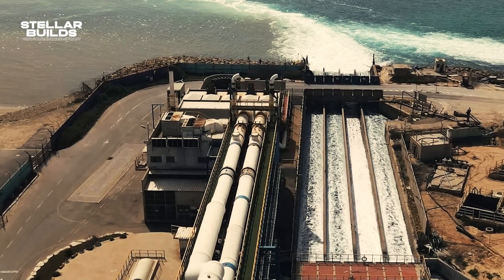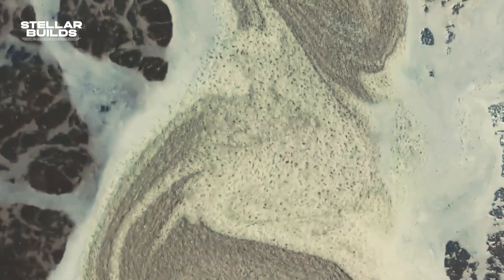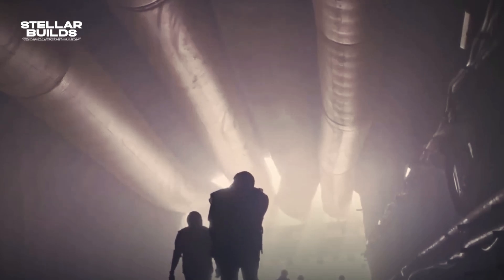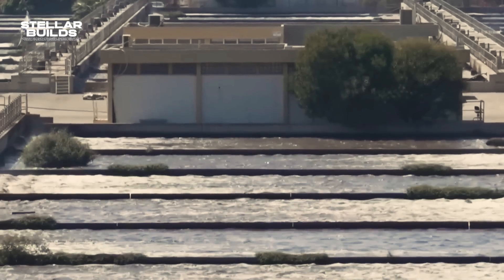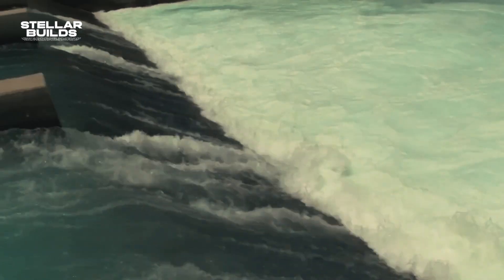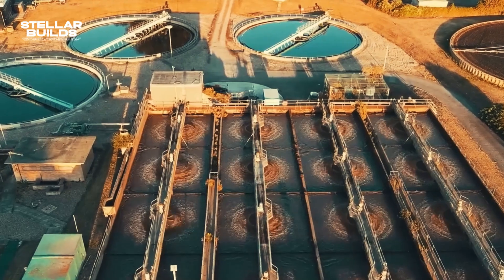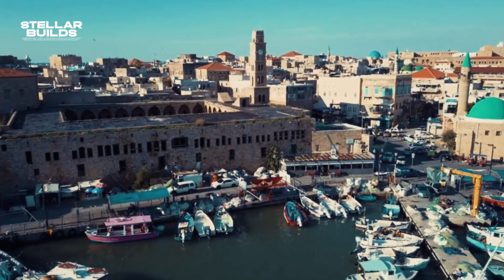More recently, Israel has even worked to replenish the Sea of Galilee. One of the key strategies involves redirecting desalinated water into the lake during periods of low rainfall. This innovative approach, known as the Reverse Water Carrier, uses the infrastructure of the National Water Carrier to transport water from desalination plants along the Mediterranean coast back to the Sea of Galilee. By doing so, Israel aims to preserve the lake's water levels, prevent environmental degradation, and ensure its availability for future generations.